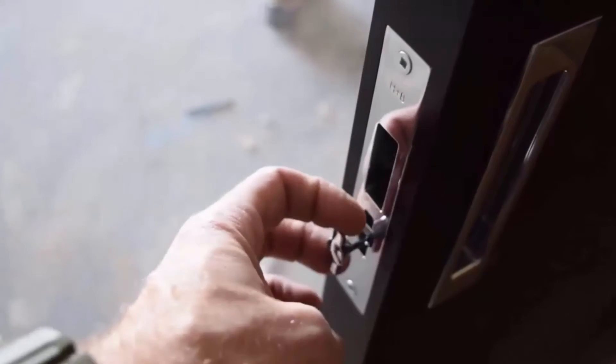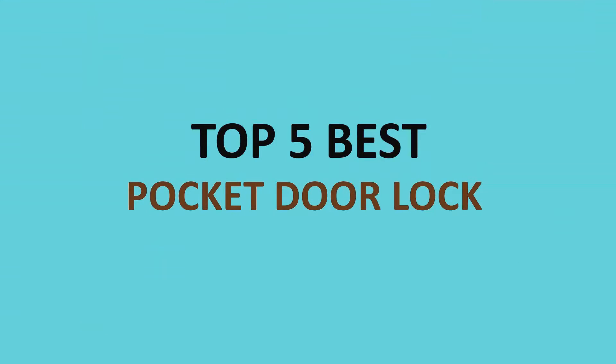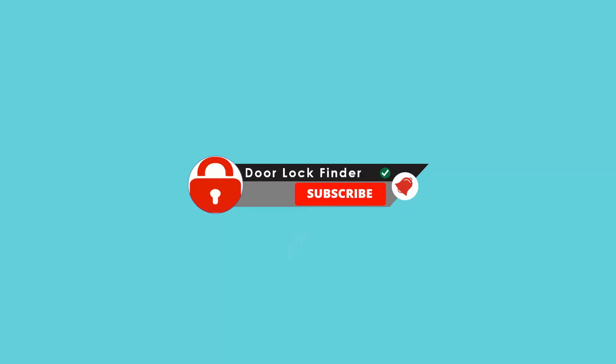It is a good choice to buy pocket doors, also known as sliding doors, for the new look of your home's interior. Hi, welcome to Door Lock Finder, and today we are talking about the top 5 best pocket door locks. For more information about the products, I have included the links in the description field below. Let's get started.